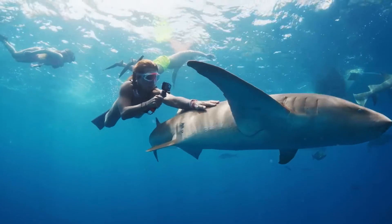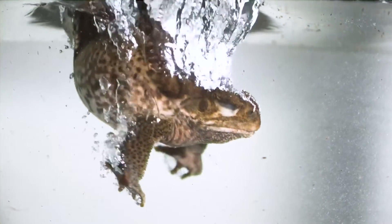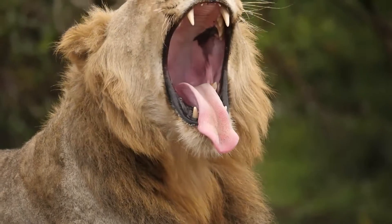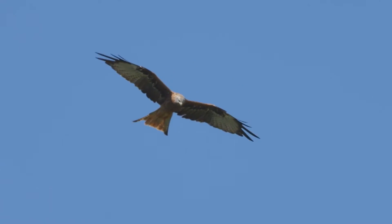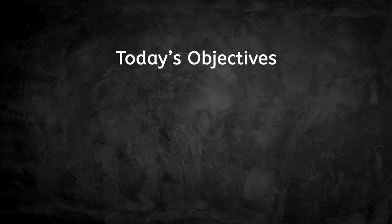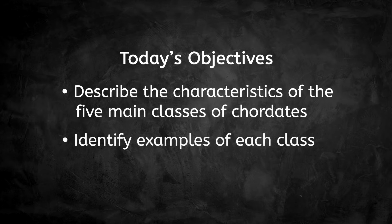Animals are fascinating creatures that take on many shapes and sizes and have adapted to live all over the world. You can find them in the water, on land, or in the skies overhead. In our last lesson, we learned about the key characteristics of animals, as well as how nonchordates are classified by scientists. Today, we'll be focusing on chordates, or animals with a spinal cord, as we describe the characteristics of the five main classes in this phylum and identify examples of each.